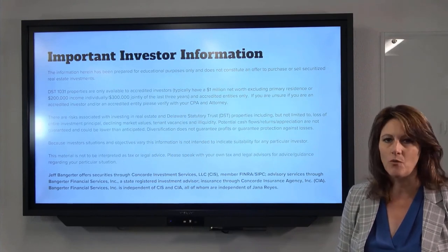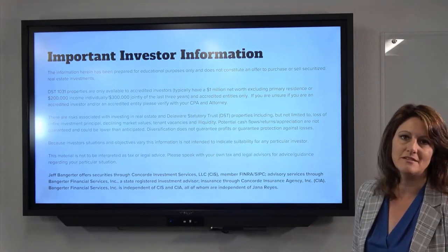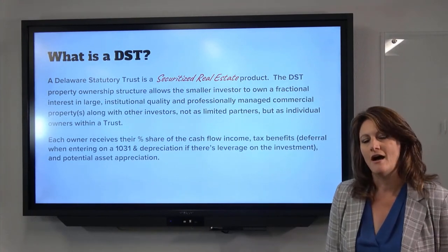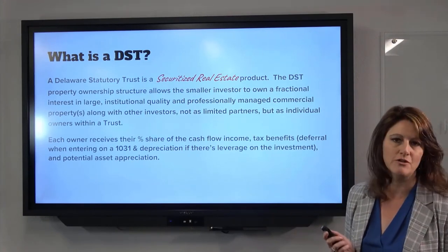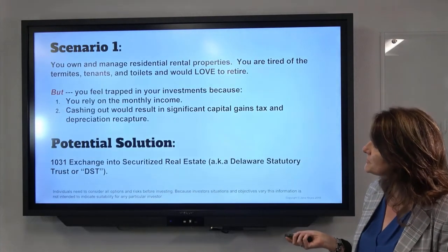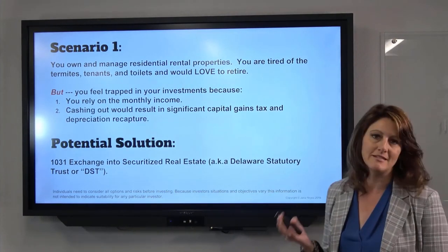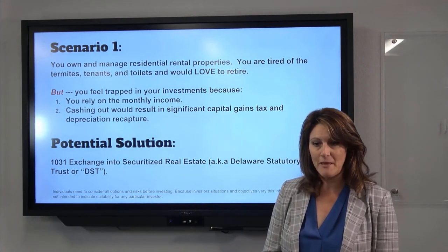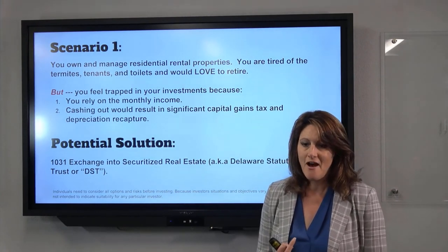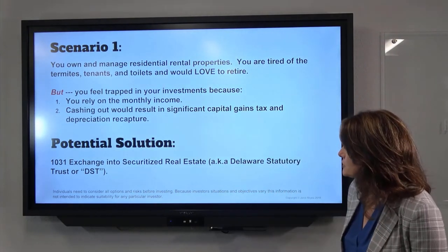Scenario one: maybe you own and manage residential rental properties — one to four units — and you're tired of the termites, the tenants, and the toilets, and you'd love to retire from property management. But you feel trapped because you rely on the monthly income and know that cashing out will result in significant capital gains tax as well as depreciation recapture. If you're in this situation, a DST might be the right solution — do a 1031 exchange into a DST, and you get passive income without the management headaches.